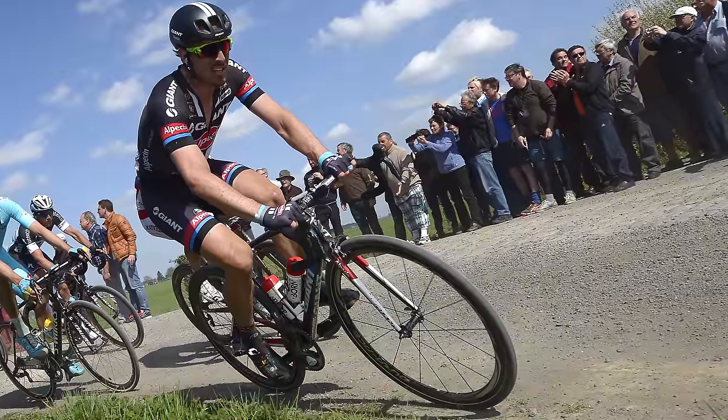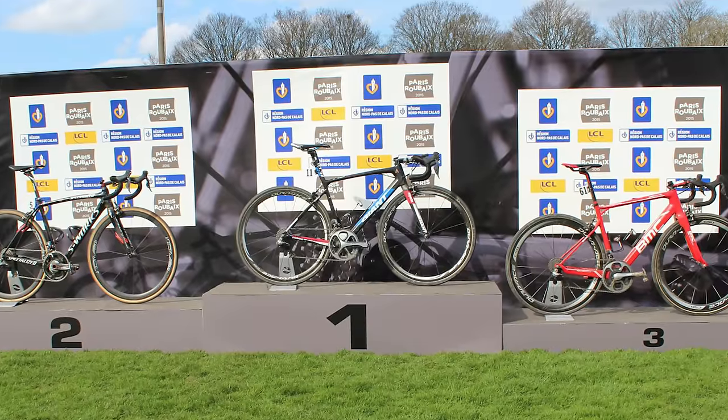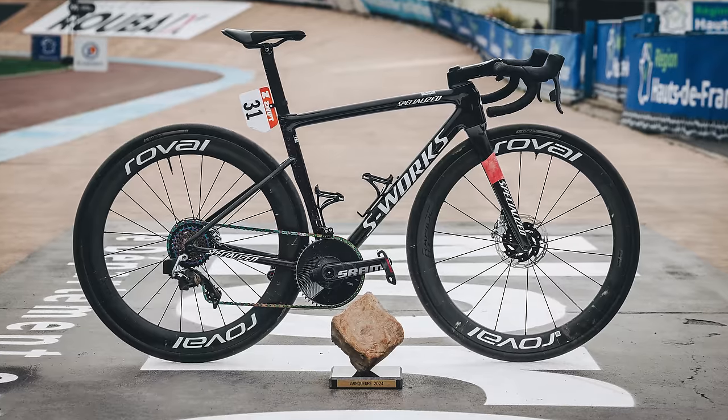Pro race bikes have changed a lot in just 10 editions of Paris-Roubaix, so we thought we'd compare John Degenkolb's 2015 rim-brake Giant Defy Advanced SL to Mathieu van der Poel's Canyon Aeroad CFR and Lotta Kopecky's Specialized Tarmac SL8.